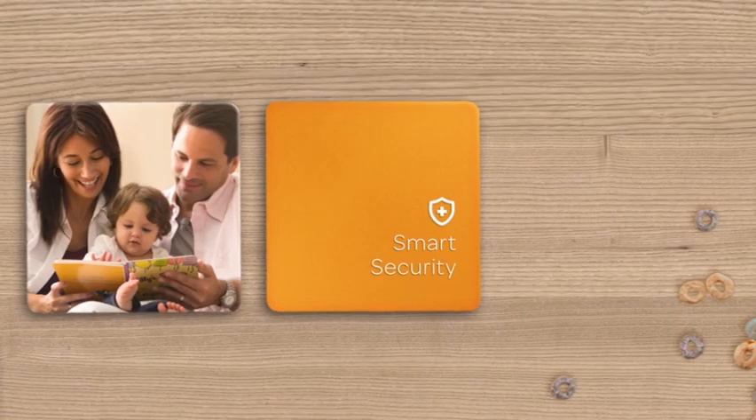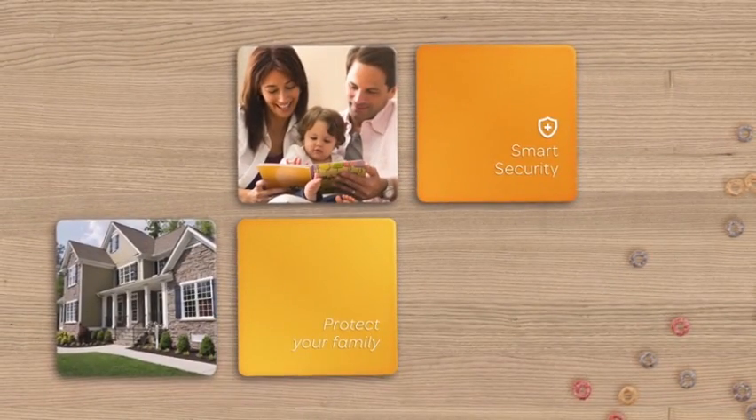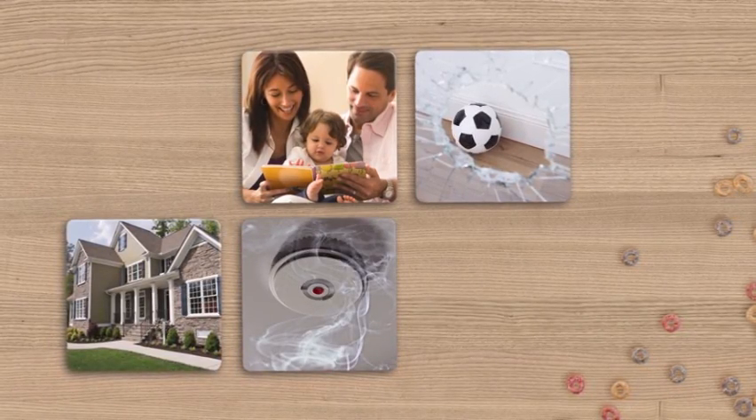Smart Security includes professionally monitored home security with wireless window and door sensors, as well as glass break, motion, carbon monoxide and smoke sensors to help keep your home and family safe.